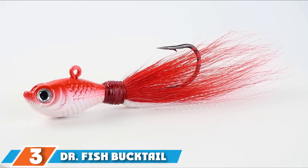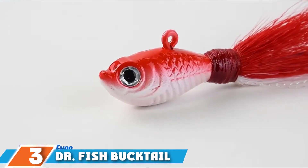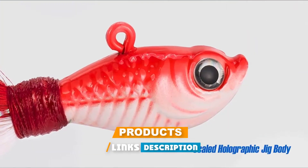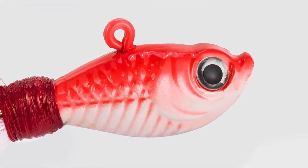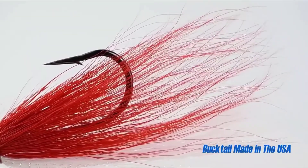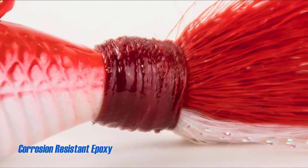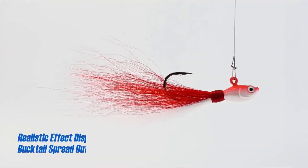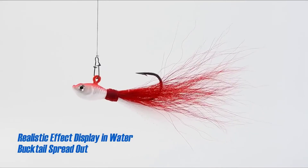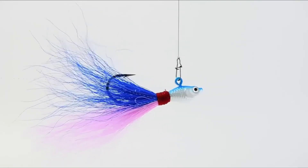The number three position is held by Dr. Fish Bucktail Jig Fluke Lure. This bucktail snook lure makes it very easy to catch fish due to its realistic feel. Anglers, both amateurs and professionals, prefer this artificial bait due to its unique and prominent color scheme, which helps the bait stand out in the water. This lure has 3D eyes and a scaled body, giving it a holographic feel, and the bucktail hair is soft and brightly colored for a most realistic feel.